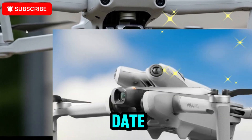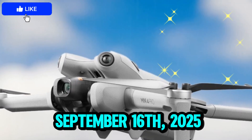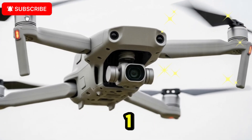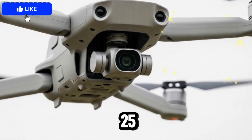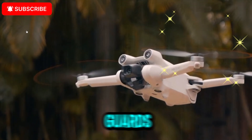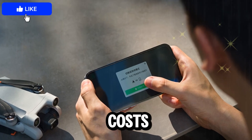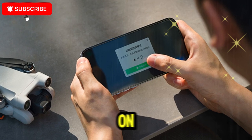Here's what the leaks suggest for pricing and release: release date September 16, 2025; standard combo around $760 to $1,000; fly more combo roughly $1,200 to $1,500. Accessories show a mixed bag — props and guards may cost more, but batteries and charging hubs are cheaper. Overall, DJI seems to be balancing costs to encourage people to upgrade flight time while paying more for higher quality materials on replaceable parts.